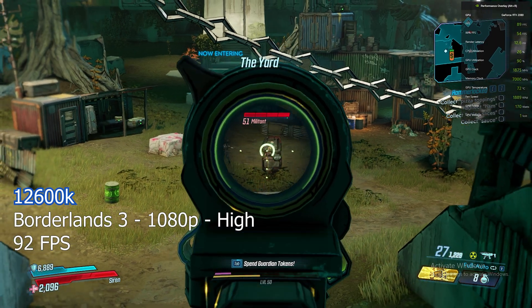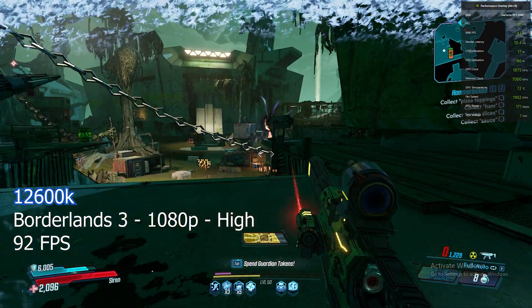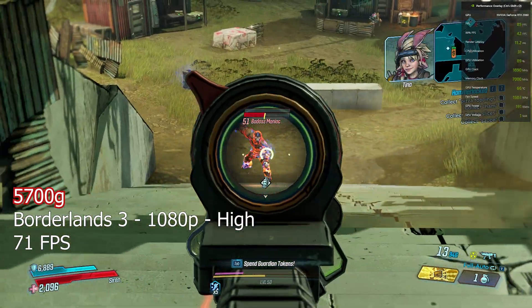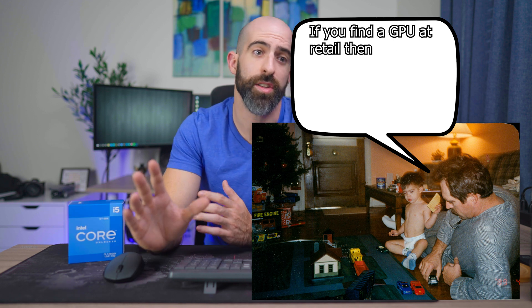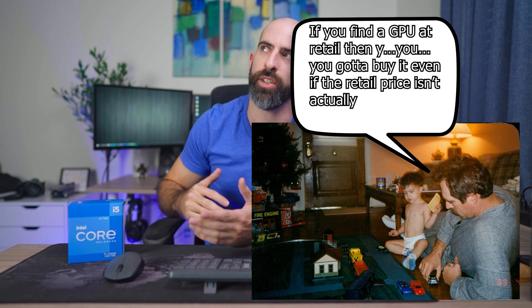We tested one more game — Borderlands 3 — and just like The Witcher, the 12600K came in with a higher FPS at about 92, and the 5700G came in behind it with an average FPS of 71. So our Time Spy scores didn't lie. If you're going to combine these processors with a dedicated graphics card, the 12600K is going to give you better performance across the board. However, that's not the whole story. In this day and age, everybody knows how miserable it is to try to get a GPU — if you find one at retail, you gotta buy it, even if the retail price isn't actually retail.